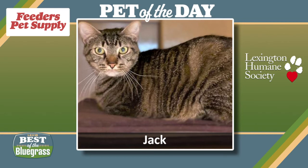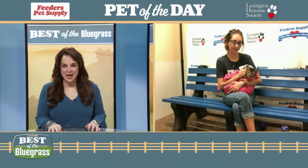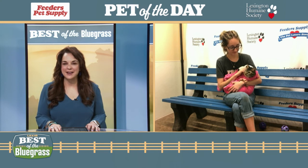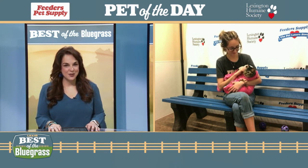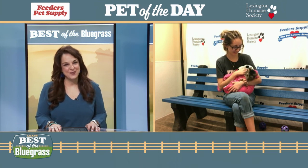Let's find Jack a forever home. You can find Jack at the Lexington Humane Society's main adoption center on Old Frankfurt Pike. Remember that the pet drawings are going on as well, so you have until June 11th to make a donation and get a drawing back of your own pet.